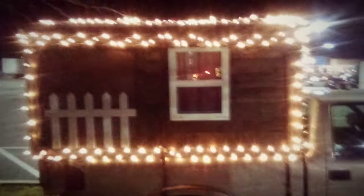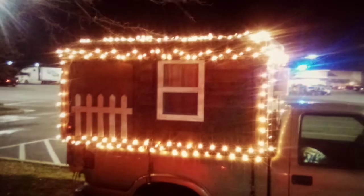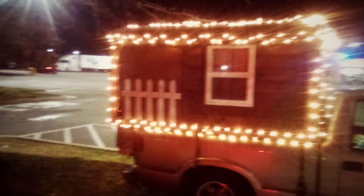Anyway, we're still thinking about putting some more lights on here. We're kind of thinking about going around the windows, maybe do a wreath on the back, maybe something on the front of the truck — we're not sure. We still got time before Christmas hits.